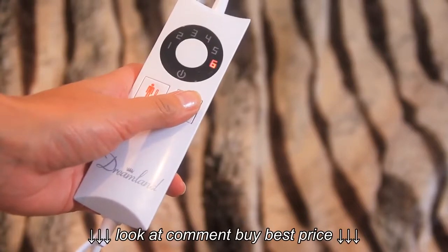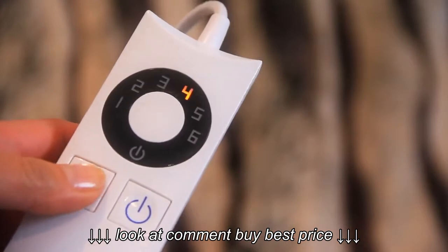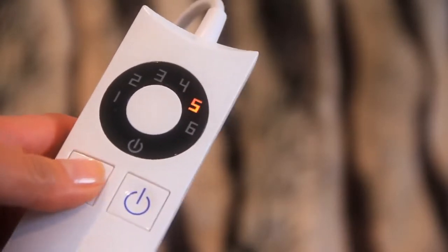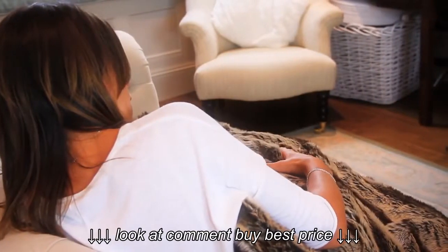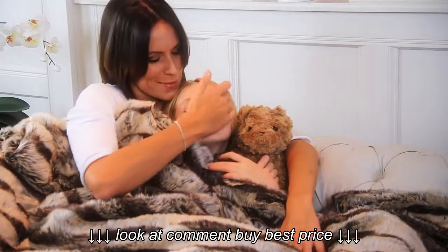The IntelliHeat digital control is really easy to use. Switch on for ultra-fast five-minute heat up. It has a choice of six temperature settings and a three-hour auto shut-off system, so there's no need to worry about switching it off.